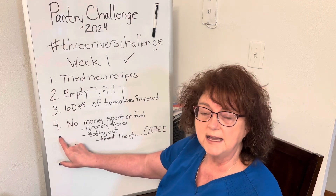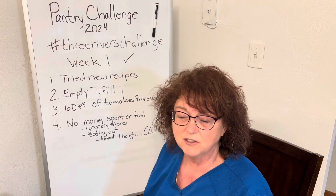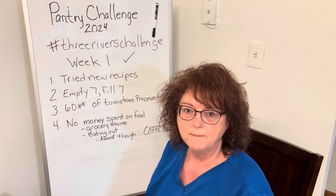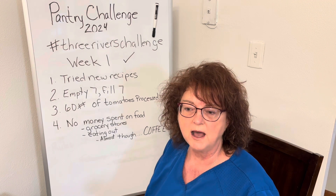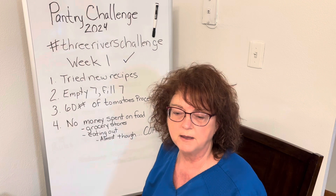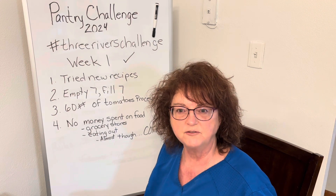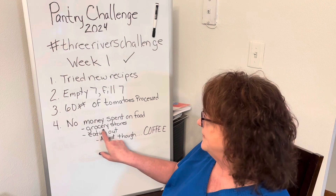The fourth takeaway this week is I did not spend any money on food, and that is a big win for us. I know it's only the first week and we have lots of leftovers from New Year's, but it's still a big one. We don't shop to stock up specifically for the pantry challenge. The last time I went grocery shopping was the day after Christmas — December 26th — and I haven't shopped since then.